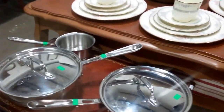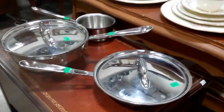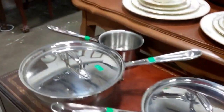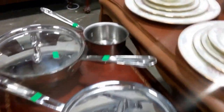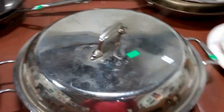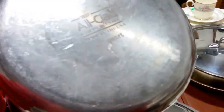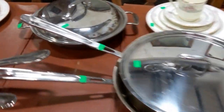And then we have these beautiful All-Clad pans. We're selling each pan individually because they are like $150 to $200 a pan — and all these are All-Clad copper core. They came from a professional chef.